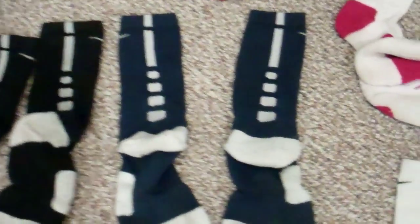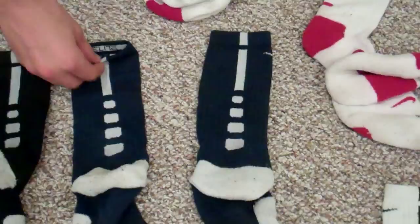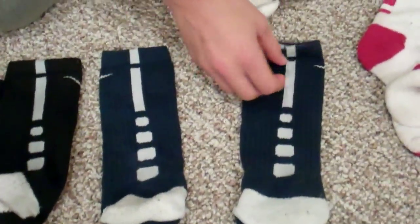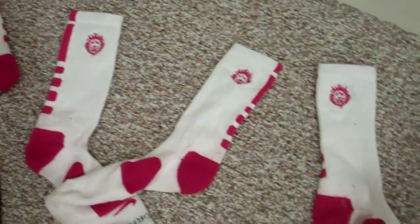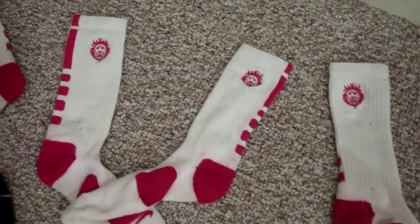Next we got a navy blue sock with a white stripe, size large. On the camera it may look black but we promise it's navy. Up top you got three pairs of white with red LeBron Elites — a little harder to find than the common regular Elites.